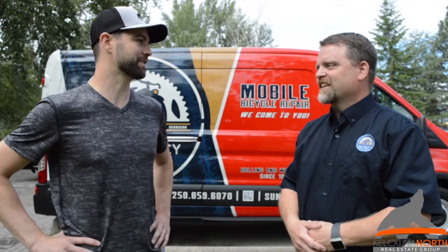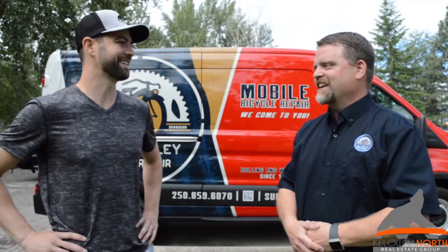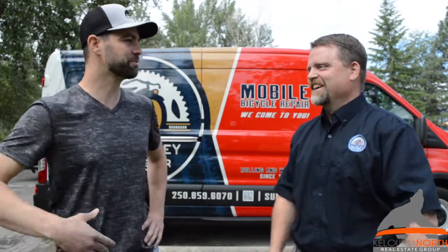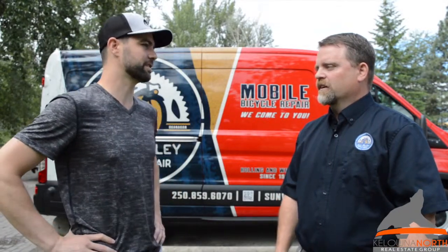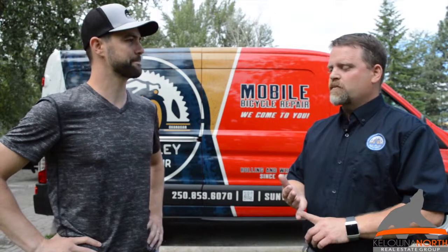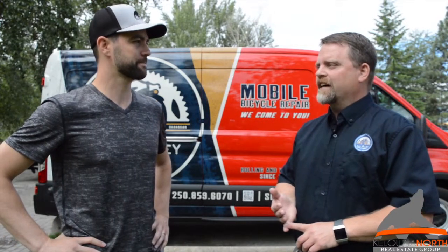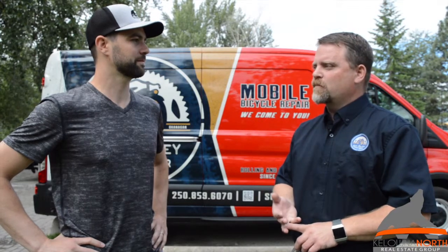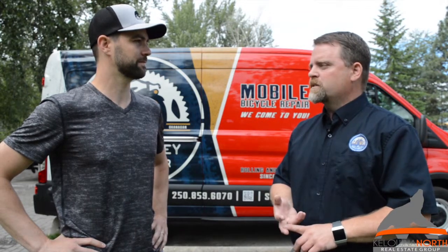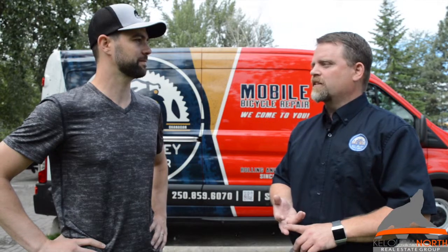Well, you might hear from me pretty soon because I've got a couple of bikes that need some maintenance. Excellent — you might see me calling. So just one more time, how can people get a hold of you if they're looking for your services? You can call me — phone number is 250-859-6070. You can email me at leif@sunvalleycyclerepair.com, or go to my website at sunvalleycyclerepair.com.